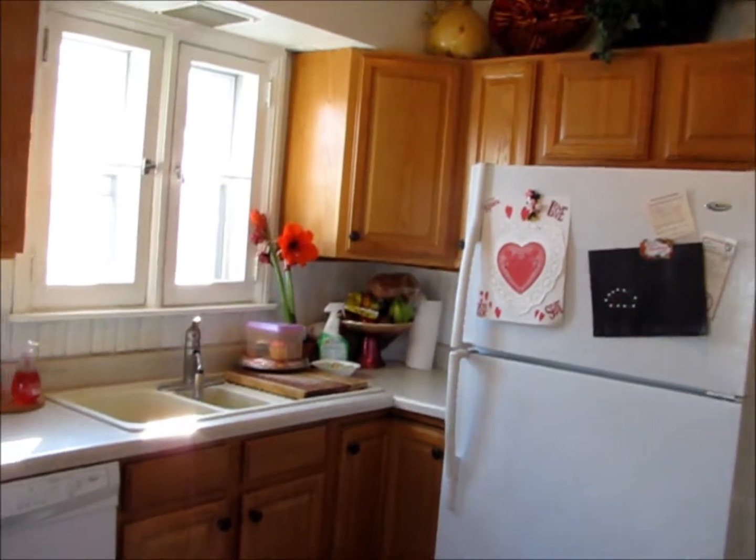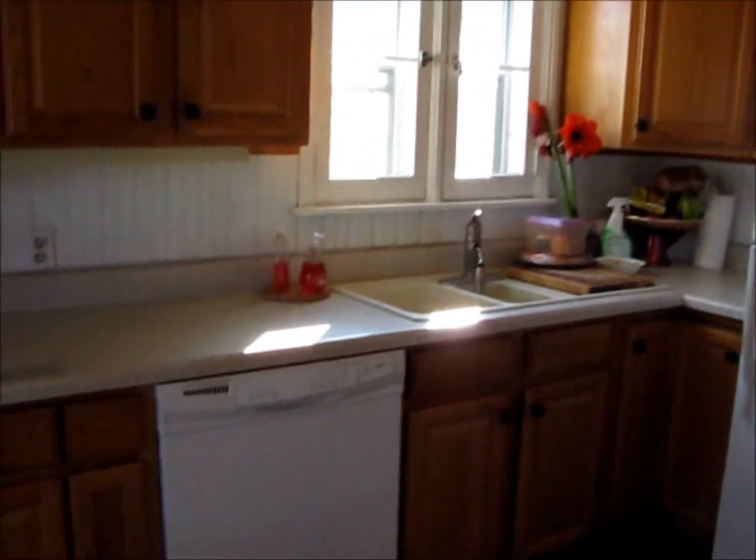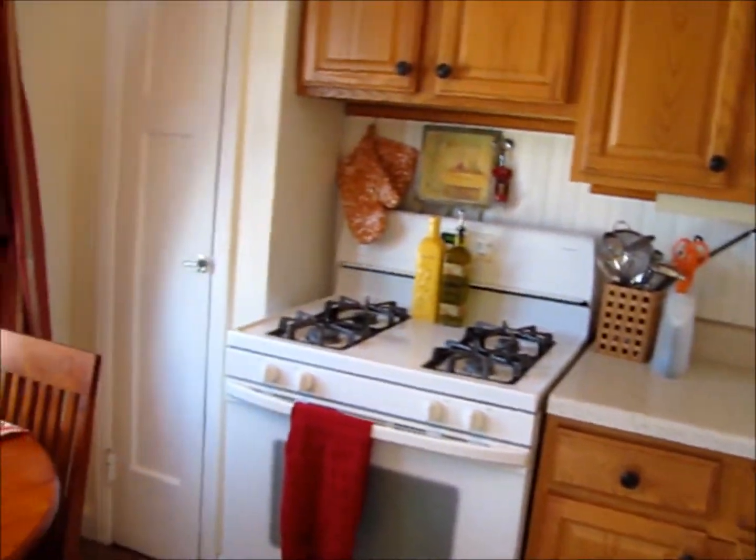The sunny kitchen features newer cabinets and countertops. There's a built-in dishwasher here and all of the appliances are included.